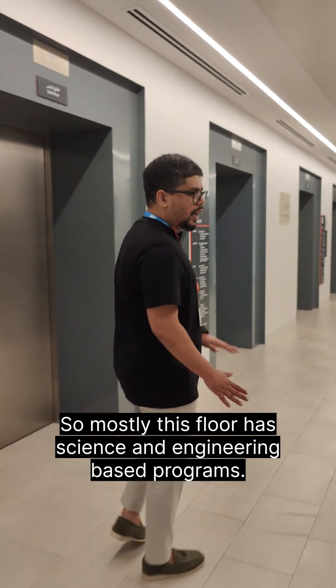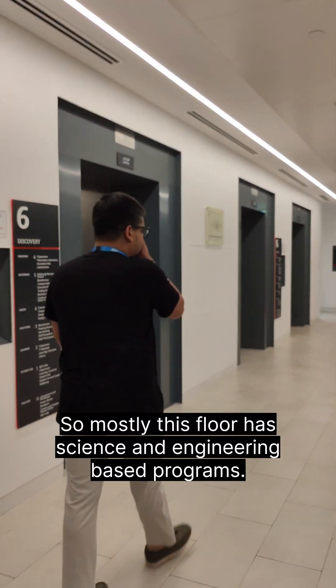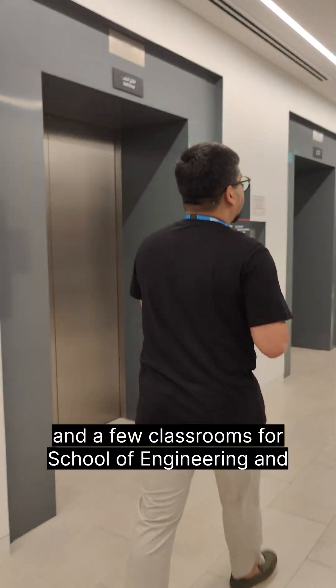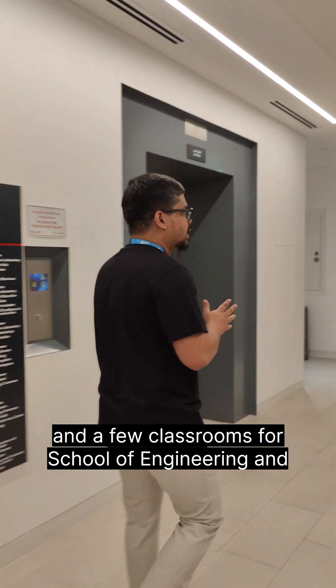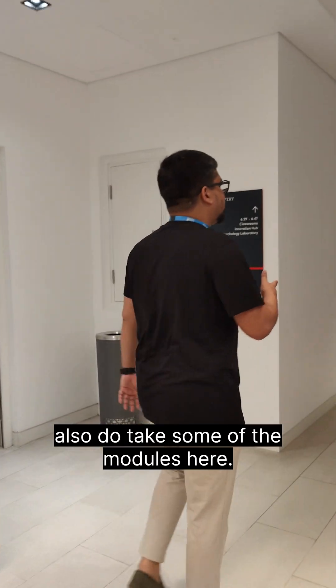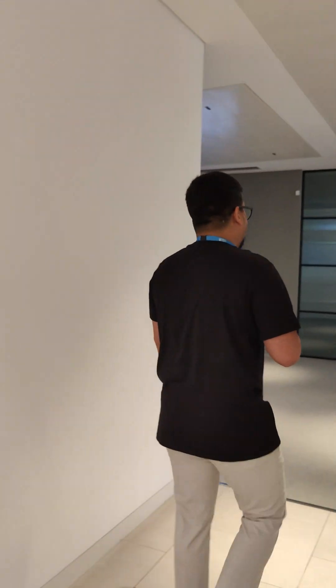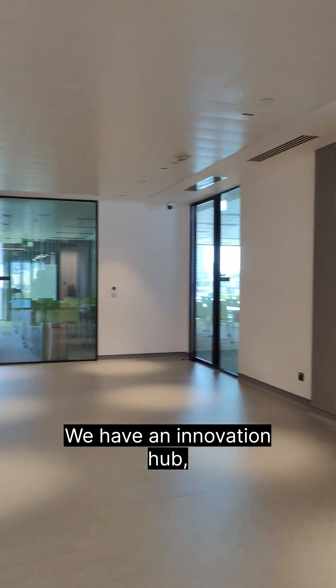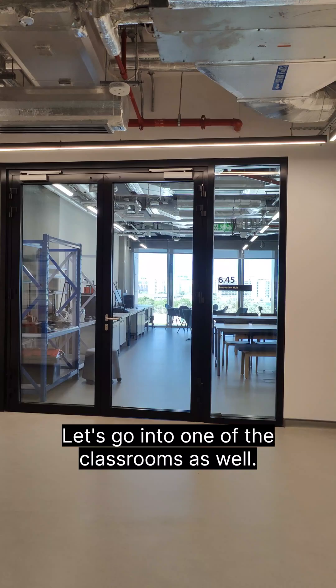Mostly this school has science and engineering based programs. We have a psychology laboratory here as well and a few classrooms for the School of Engineering and School of Sciences. Some computer science students also take some of their modules here. We have an Innovation Hub where students do a lot of research and development. Let's go into one of the classrooms as well.